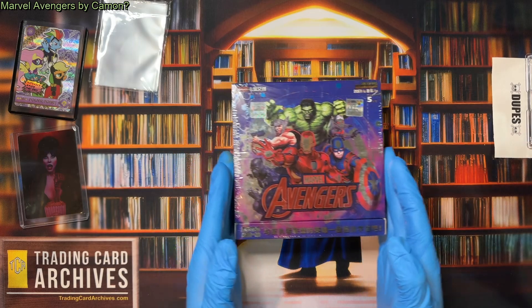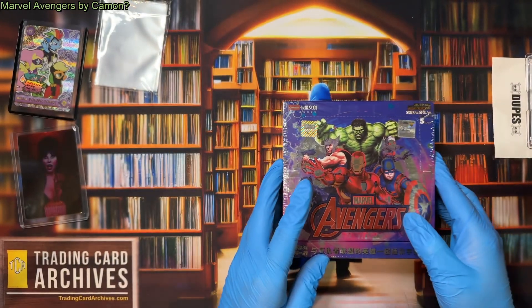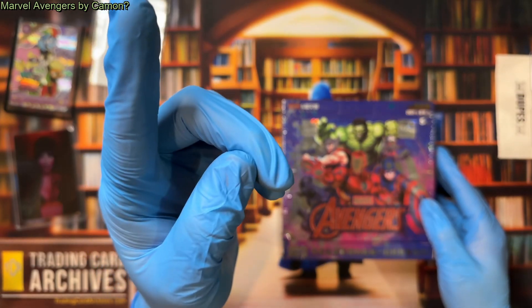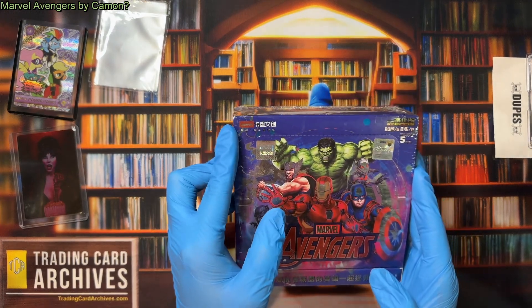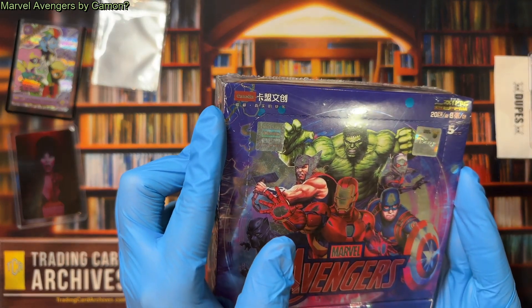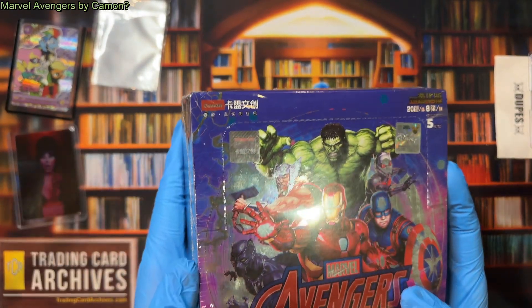So what we're going to look at today is something very, very strange. I don't know if you can see that logo, but this is in fact Marvel Avengers by Kamo — not sure how to pronounce that one. This company is well known to me, but you probably don't recognize it unless you also collect SCP Foundation trading cards. They are the manufacturer of the SCP sets.